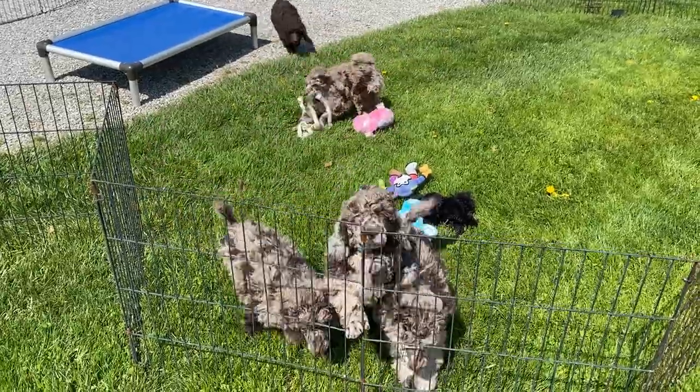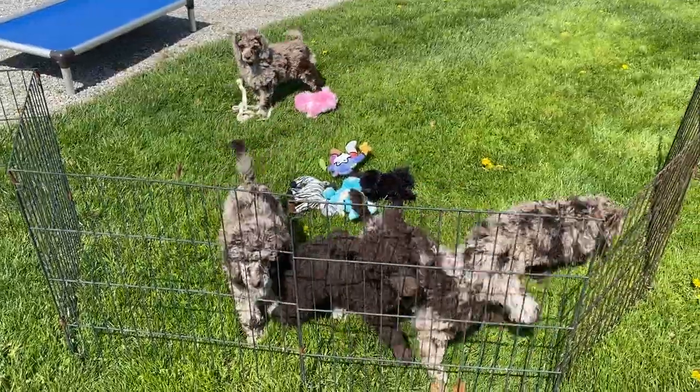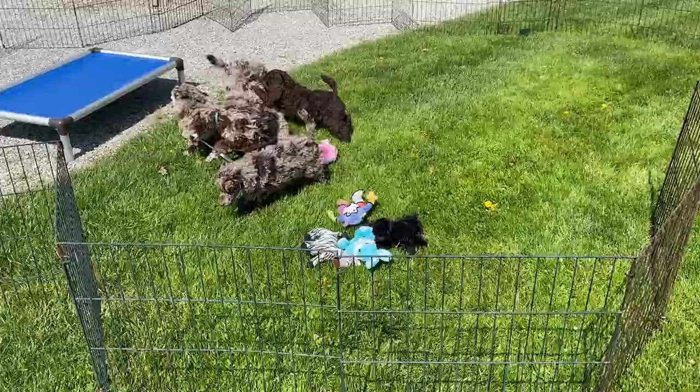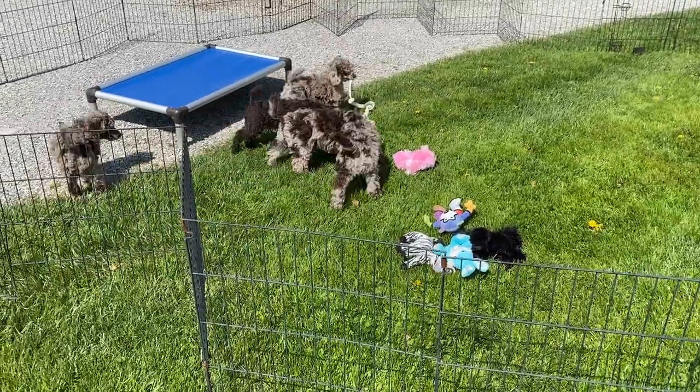Good afternoon and welcome to Windy Hill Kennel. Today is the 23rd and it's a really pretty day out here today. We decided to bring the kids out and let them get some exercise.